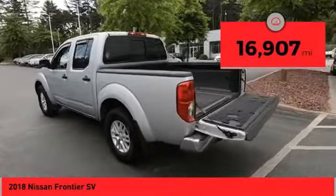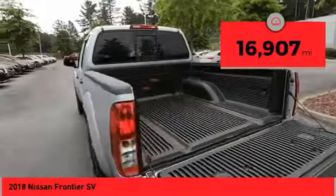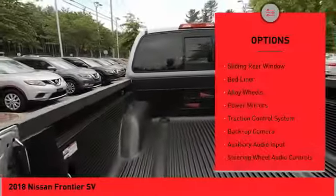This vehicle has less than 20,000 miles. Here are some of this vehicle's great options: sliding rear window,